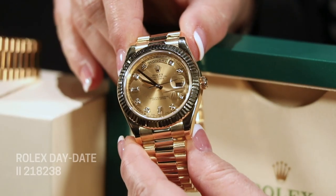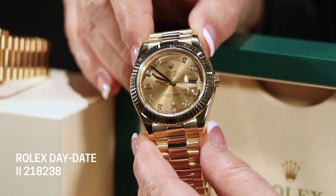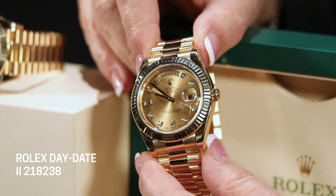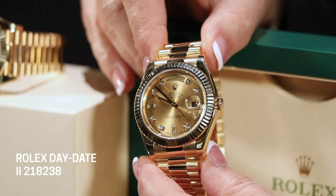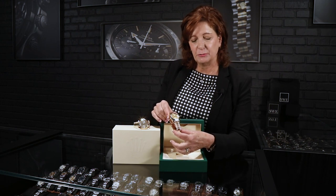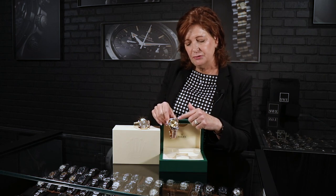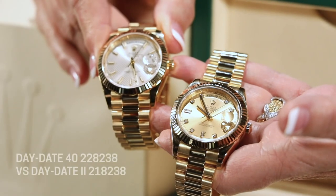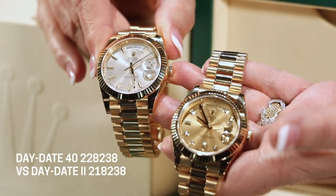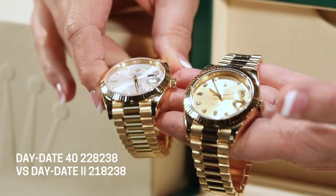The precious metals are all reserved for the Rolex Presidents. They come in Everose gold, yellow gold, white gold, and platinum. These two are both 18-karat yellow gold — just beautiful. The Day-Date gets its name from the fact that, along with the President bracelet, you have both the day and the date displayed on the dial.